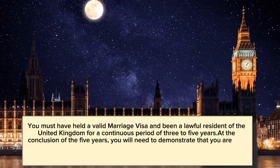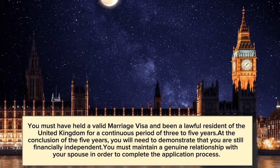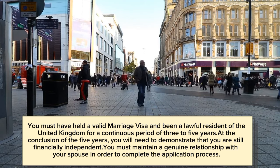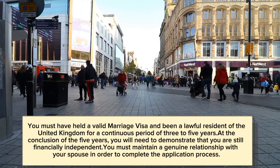You must have held a valid marriage visa and been a lawful resident of the United Kingdom for a continuous period of 3 to 5 years. At the conclusion of that period, you will need to demonstrate that you are still financially independent, and you must maintain a genuine relationship with your spouse in order to complete the application process.